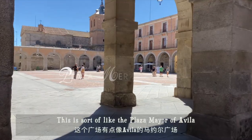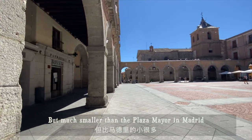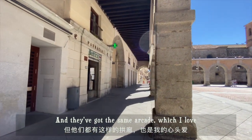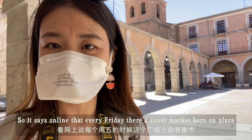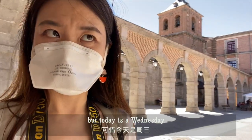This is sort of like the Plaza Mayor of Avila. It was much smaller than the Plaza Mayor in Madrid, but they've got the same arcade, which I love. According to online, every Friday there is a street market here on this plaza — but today's Wednesday.